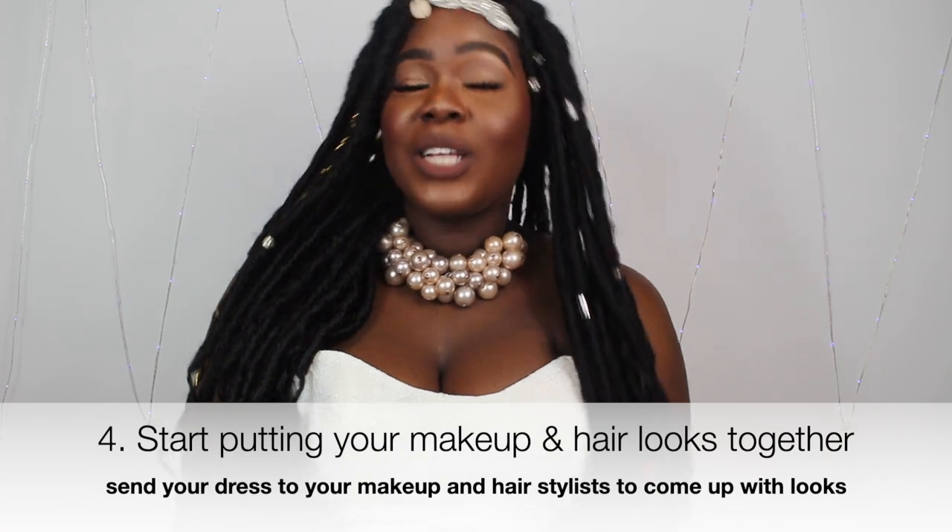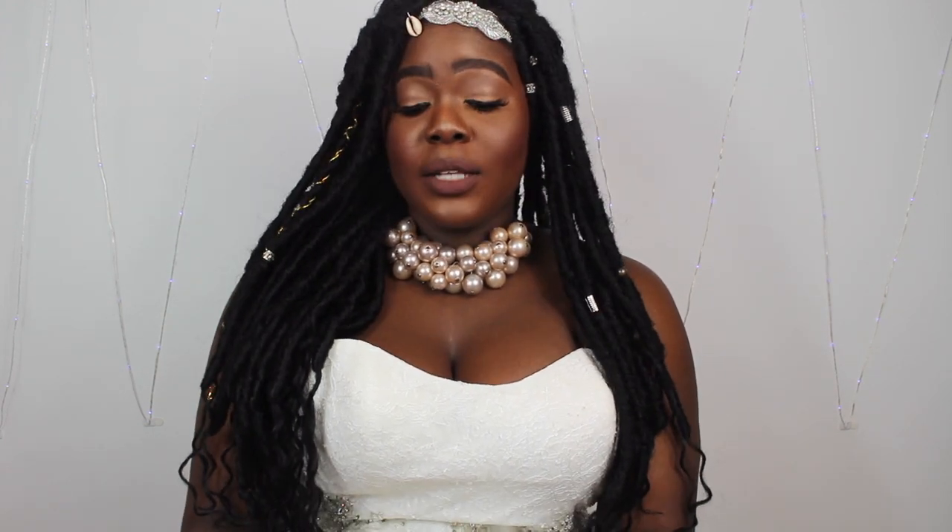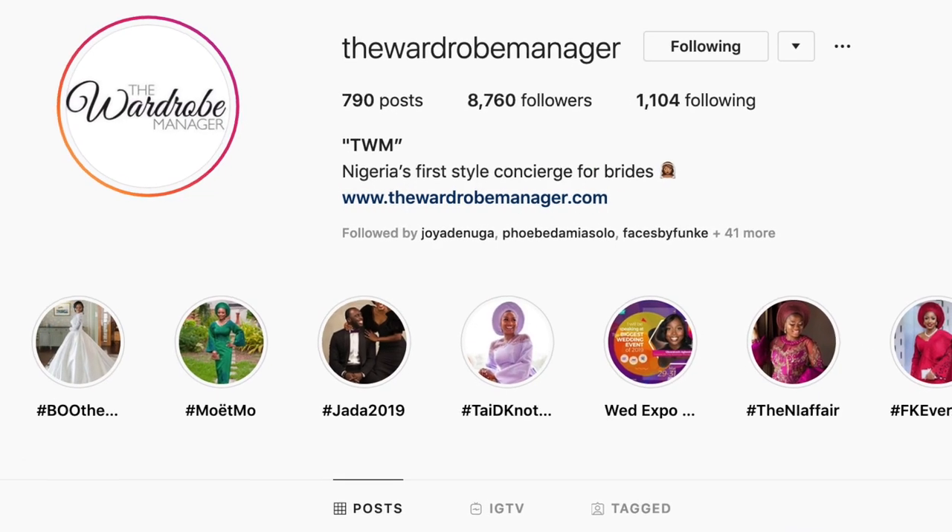Start putting your makeup looks together after you get your dress. You can show your dress to your hairstylist or makeup artist at your trial and ask what look will make the dress shine. Those are my step-by-step tips for going wedding dress shopping. I really hope this video has been useful, that you're no longer stressed about wedding dress shopping, and that you know what kind of dress you want and where to get it. Make sure you get yourself a bridal stylist — there's the Wardrobe Manager and Lavish Bridal, both in Nigeria.